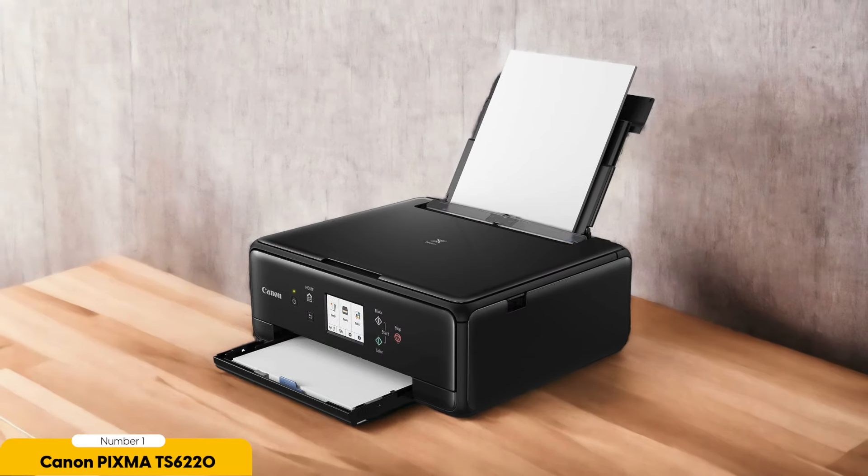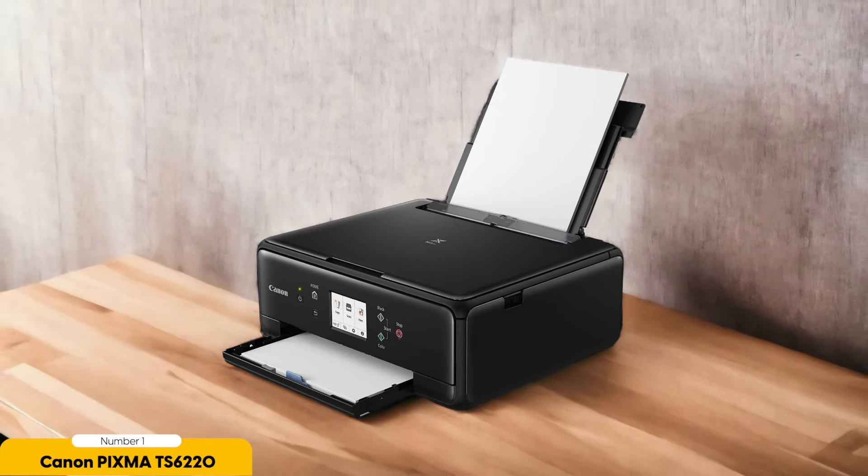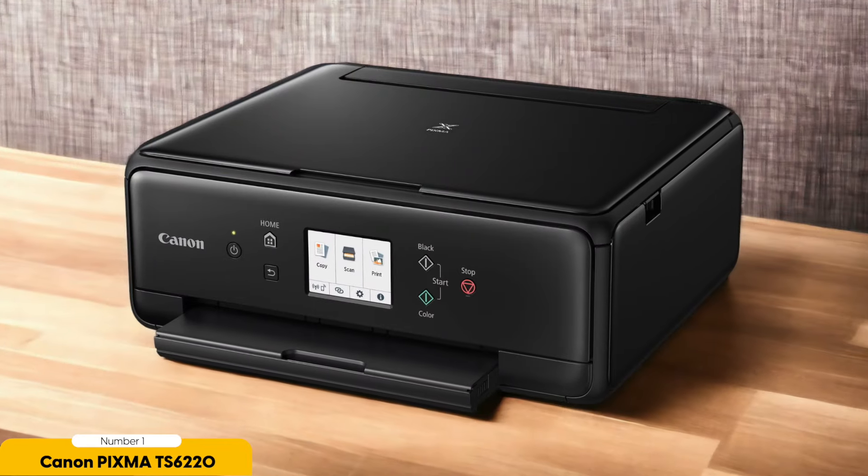Number 1: Canon Pixma TS6220 — Best for Everyday Home Use. If you're looking for a wireless printer that's perfect for everyday home use, look no further than the Canon Pixma TS6220. This sleek and compact printer offers a wide range of features that will make your life easier and more convenient.